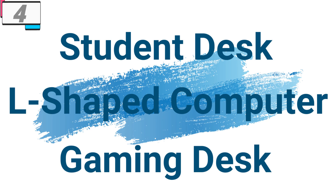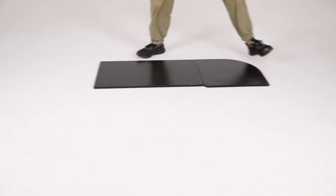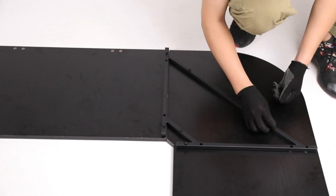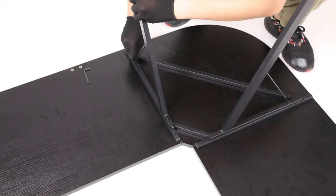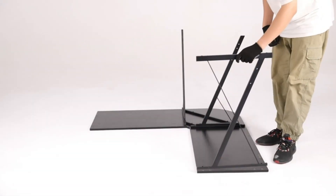Number 4: Student Desk L-Shaped Computer Gaming Desk. This gaming desk is here with 50% price off — now you can get it at around $54. The Student Desk 51-inch L-Shaped Computer Corner PC Gaming Table is the ultimate solution for individuals seeking a versatile and functional workspace. With its ample workspace, large monitor riser stand, sleek aesthetic, and durable construction, this desk enhances productivity, comfort, and organization in any home or office setting.